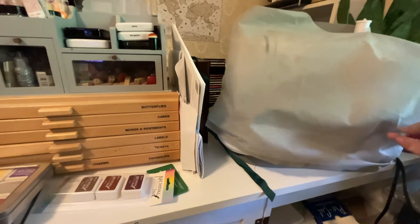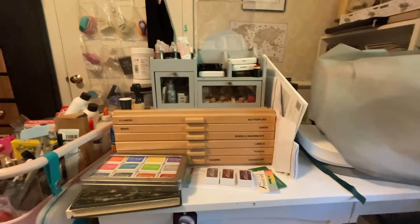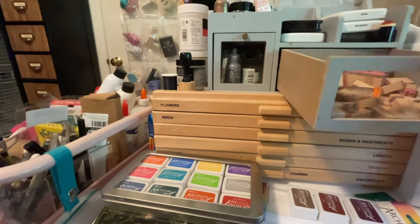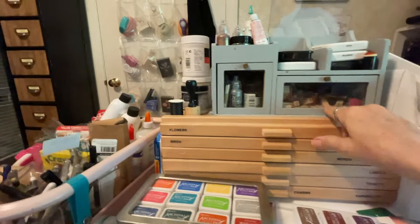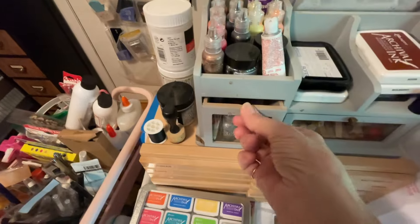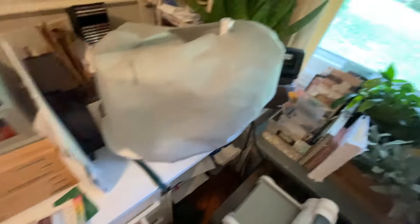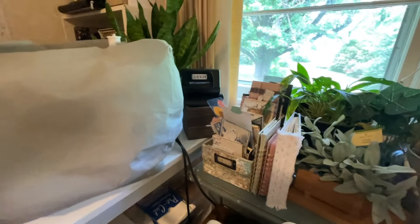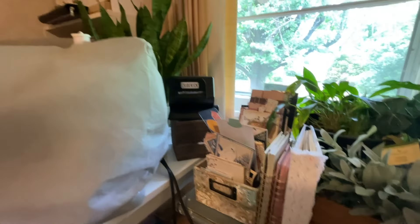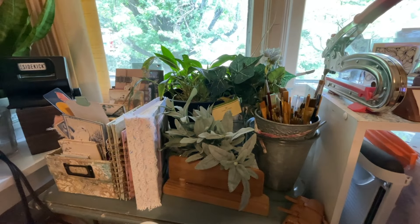This is my sewing machine — I think it's just a Singer; I got it at Joann's. This is something I got at Tuesday Morning — it was broken and I fixed it, and it's got alphabet stamps in it. Right here are all the liquid pearls, and down here are my stickles. I've got my ink sitting there. I don't really have room for everything — every time I do some organizing, I just get more stuff. There's a little sidekick and some ephemera.